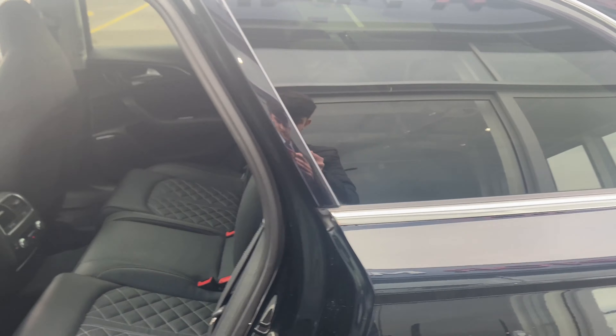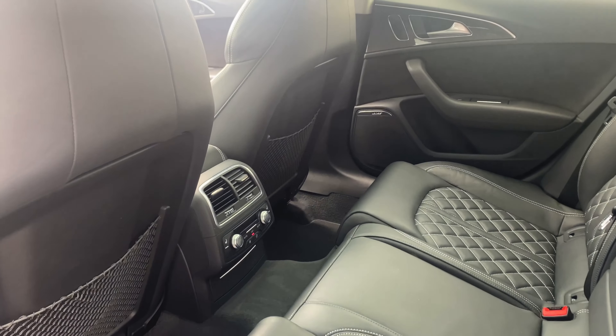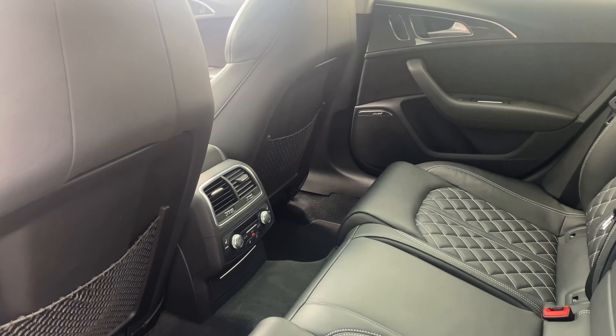Moving around now to the back seats, you can see the same leather seats with the cross stitching. In the middle there we have the climate control for the back of the car. And above that we also have the panoramic sunroof, which is a £1,300 additional item on the car.